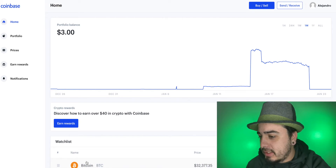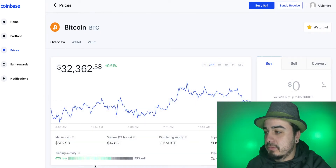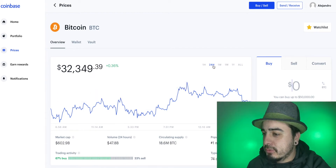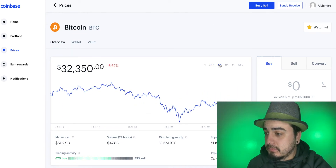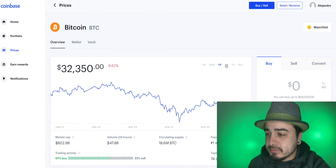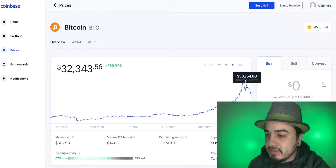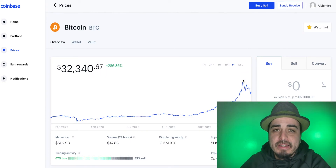Let's look at the Bitcoin price for a second. Bitcoin is at $32,345. This is the past 24 hours — we're up 0.36%. Past week, minus 8%. But we're up a lot from last year, so always try to look at the grander scheme of things. Ridiculous. But we're stacking sats daily — you should be too.